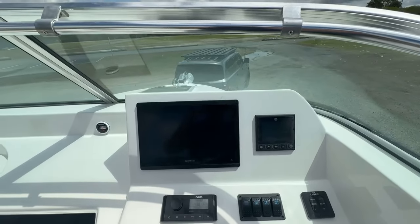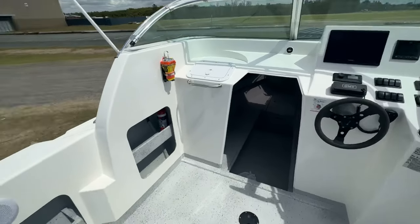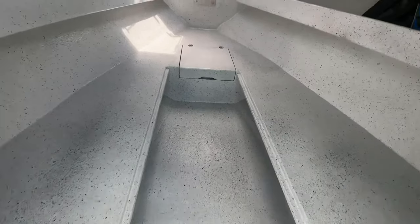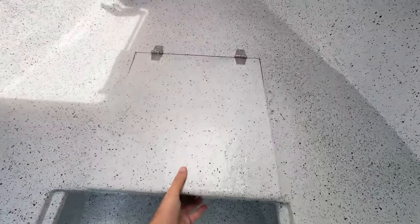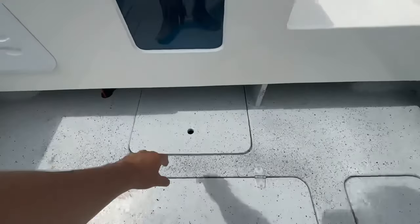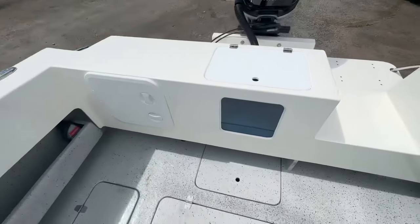Big ram cabin layout. Adam's modified the dash a little bit, so he can flush mount his screen up on the angle there. Side pocket in the side. Glove box up the front. Nice big storage. And just coming inside — toilet as well. Absolutely awesome. Big fuel tank. Bilge down there. Looks awesome.